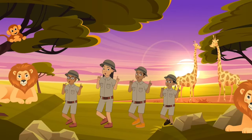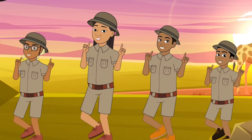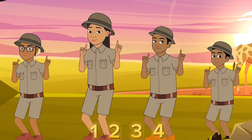Let's go! 1, 2, 3, 4, 5, 6, 7, 8. Let's count, let's count, let's count.